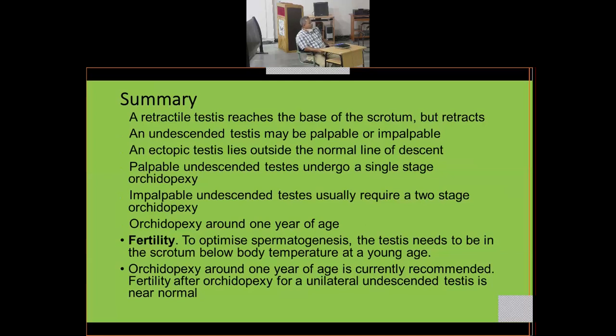A palpable undescended testis undergoes single-stage orchidopexy — it can be fixed into the scrotum in one operation. A testis that is not palpable is usually high up without enough cord length and may require a two-stage operation. Orchidopexy is usually performed around one year of age to optimize spermatogenesis, as the testis needs to be below body temperature.